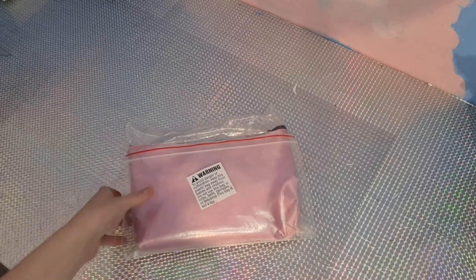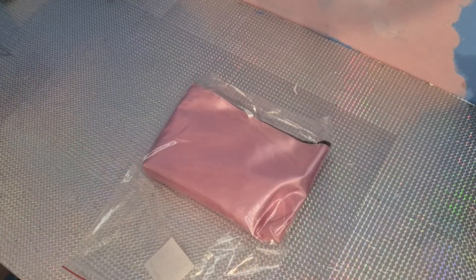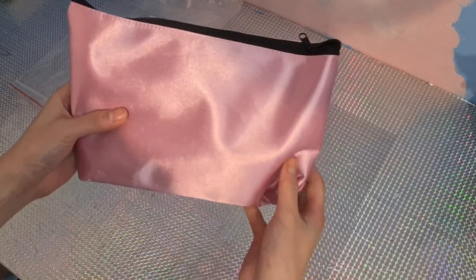I first saw the hotfix rhinestones set on Takealot. This set comes in a cute pink zip bag which I'm pretty sure they expect you to go wild with the hotfix stones.